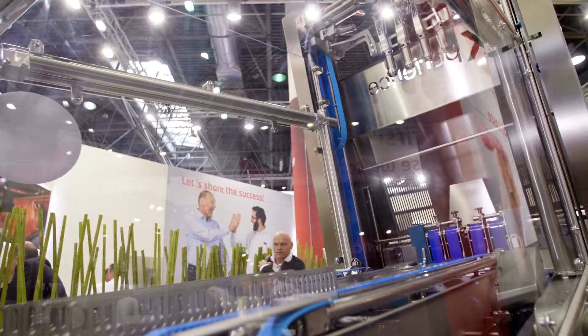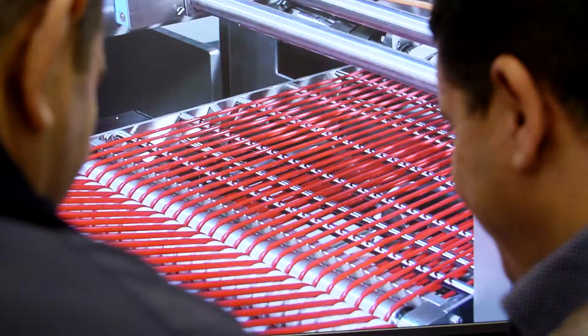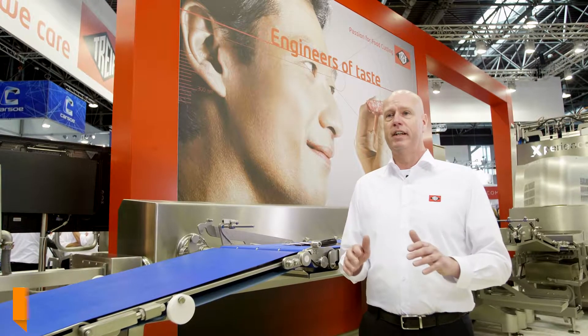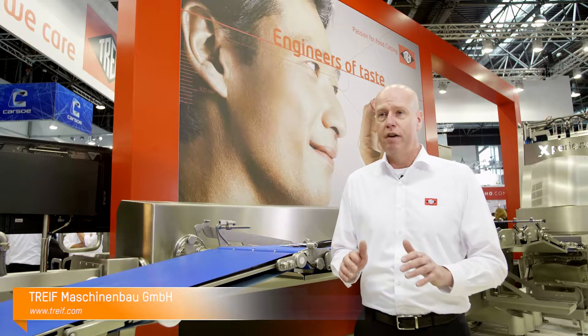To come back to this machine, the Experience — as I mentioned before, it's a very stable, very reliable machine, perfect for slicing your ham and cheeses. Please visit us if you still have time at the Interpack, or visit us at www.thrive.com.